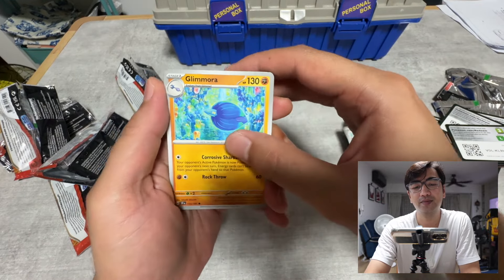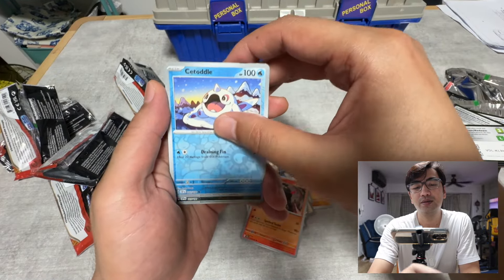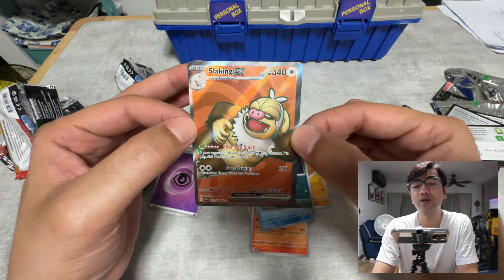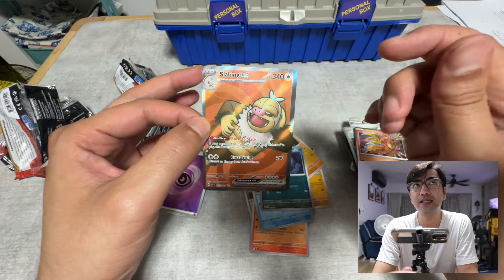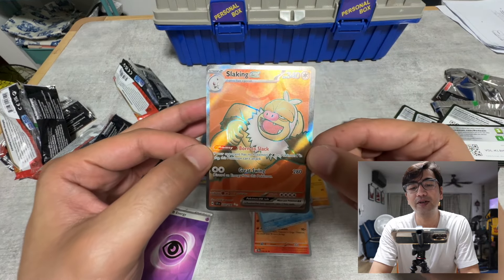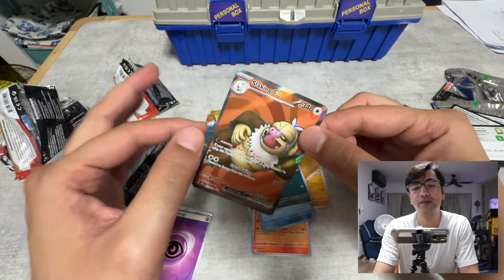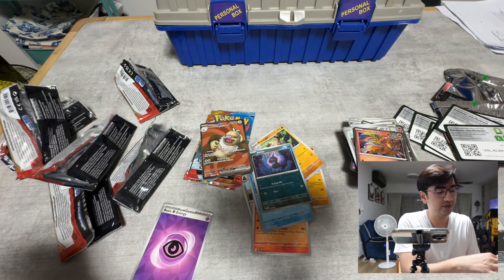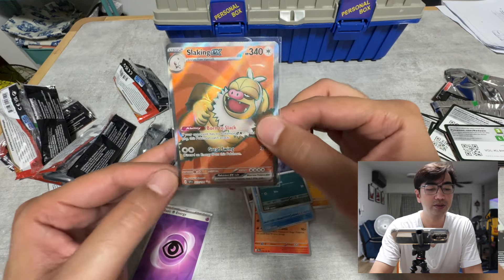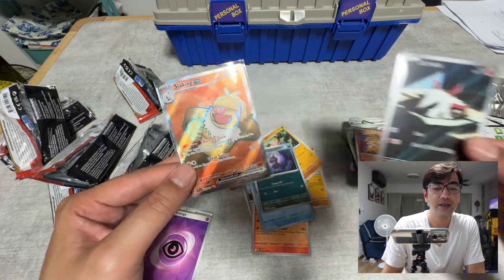Pack nine: Glimora, Snorlax, Primeape, Rufflet, Dugtrio, Cetodal — and yes, a Slaking EX! Second hit! Card number 227, a two-star, which would be an ultra rare. However, the centering is very very bad — look at how far off it is on the left side. The back is fine but the front is terribly off-mark. Sleeving it up anyway.